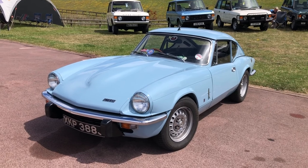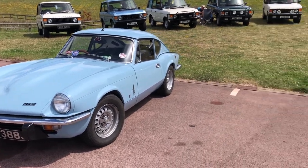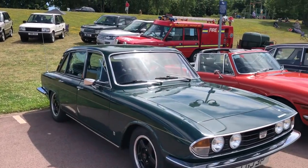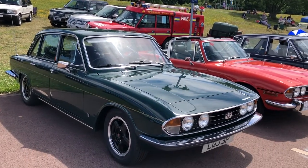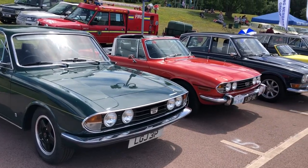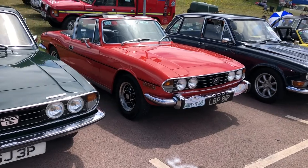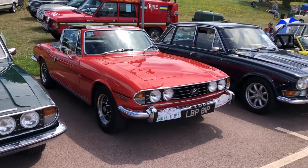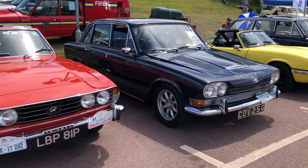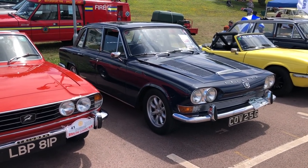This is the six-cylinder Triumph GT6, obviously Spitfire-related as you can see. Just look at the styling on these — the Michelotti styling on the 2000 saloon also carried across to the Michelotti-styled Triumph Stag next to it, and further on the original incarnation of the Triumph 2000, pre-Michelotti styling.